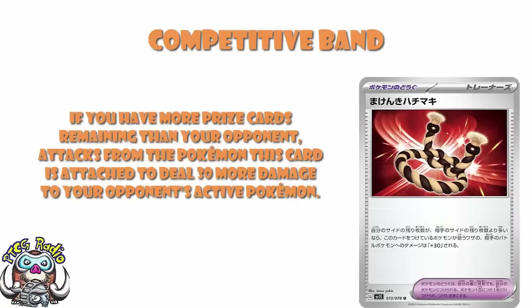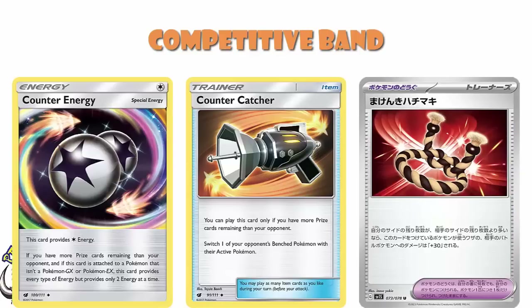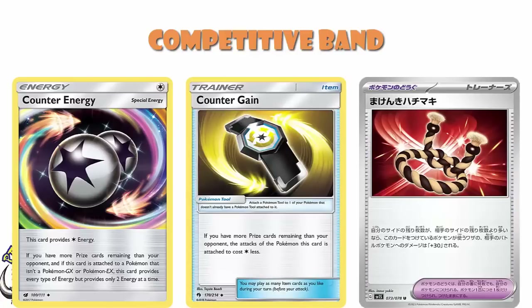It should definitely be called Counter Something, or Counter Band. Because we had that little run of Counter Cards back in the Sun and Moon era. We had Counter Catcher — automatic gusting if you had more prize cards remaining than your opponent. Counter Energy — as long as it wasn't on a GX or EX, it provided two of any energy if you were behind on prizes. And Counter Gain — if you had more prize cards remaining than your opponent, you could attack for one Colourless Energy less. The Counter Cards were legit. Counter Catcher and Counter Energy came in Crimson Invasion, Counter Gain came in Lost Thunder. They've been gone for some time.